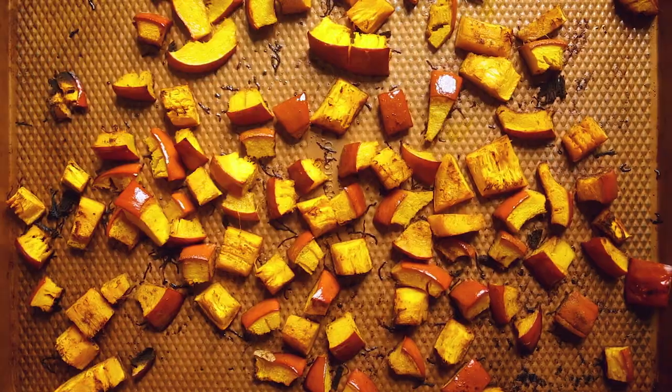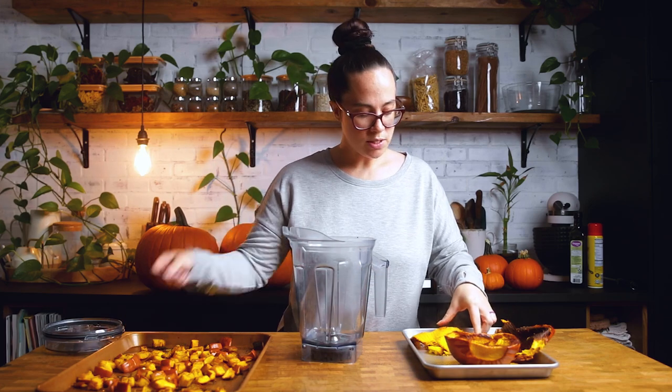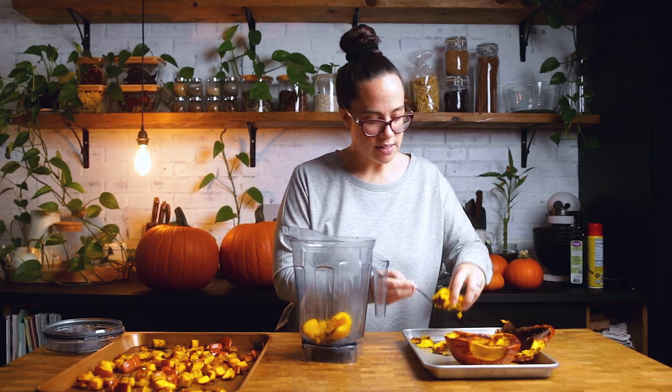Once you have cooked your pumpkin, you should be able to easily pierce through it with a fork. If you cannot easily pierce through it, it is likely not cooked yet. If you are just roasting it with seasoning, whether pumpkin spice or just salt and pepper, it is perfectly edible to consume right now. If you are cutting it in half and using it as a puree, flip the halves over — they should be very soft. We are not using the skin when pureeing it. Just use a fork to get all of that flesh out and place it directly inside your blender.